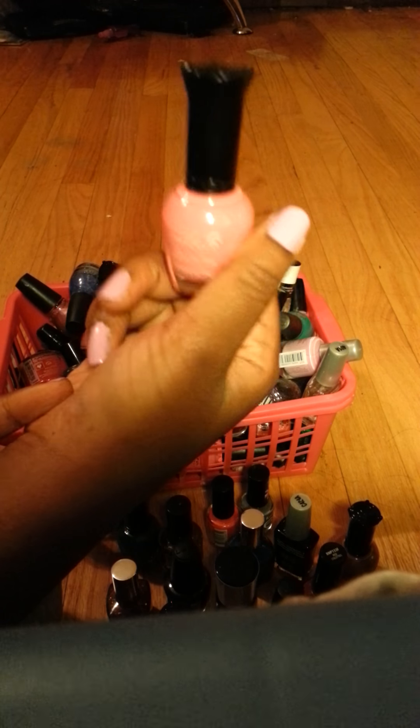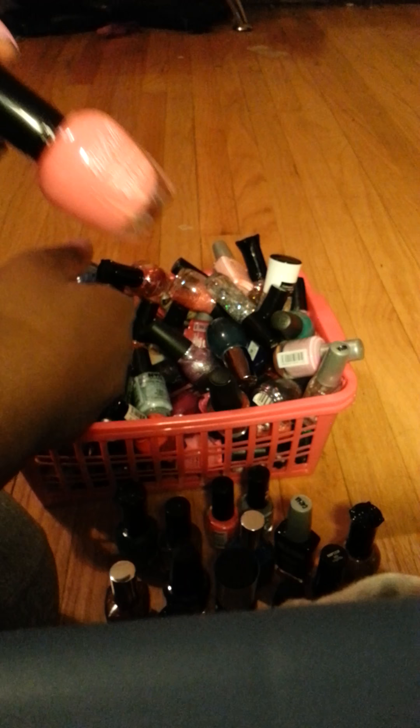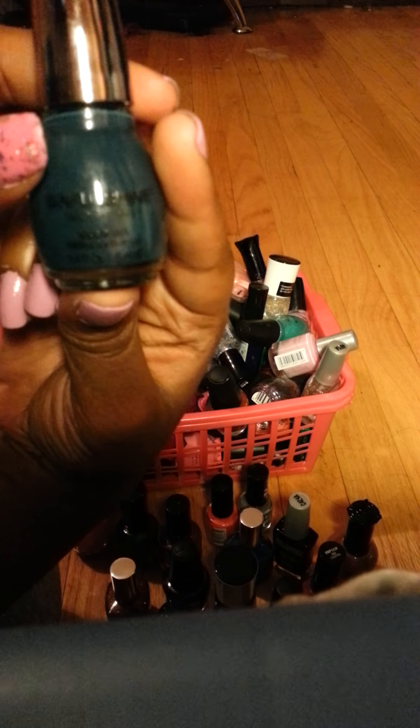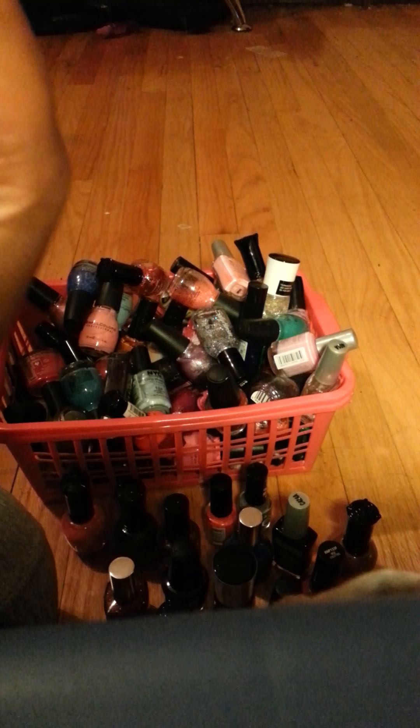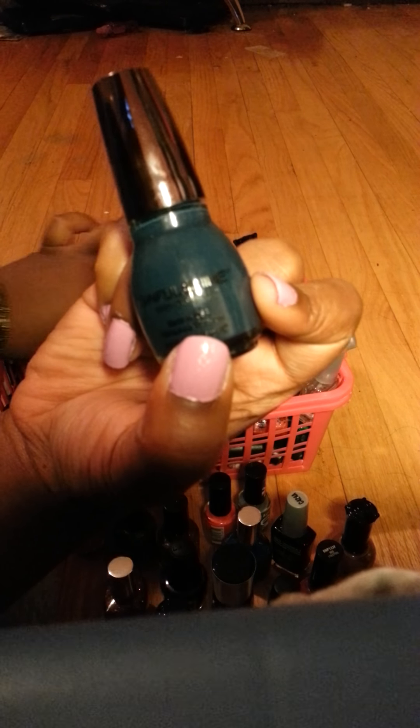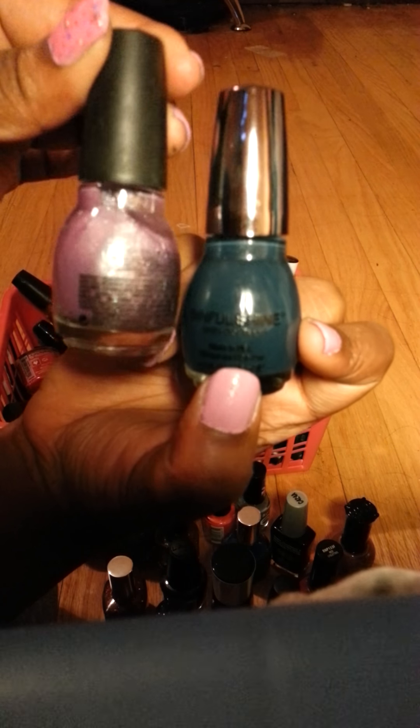This is a pink color. This one doesn't have a name — I got this from Dollar Tree for a dollar. This is a Sinful Colors one of their new nail polishes. It has gel tech in it, as you can see — the top is different from the other ones — and this is called Set the Mood.